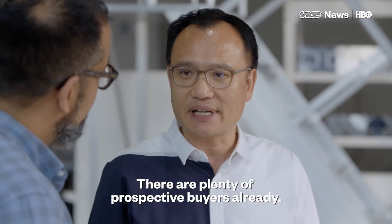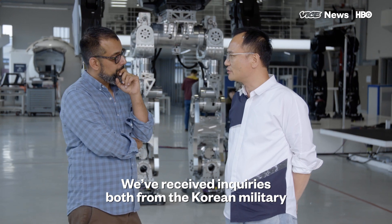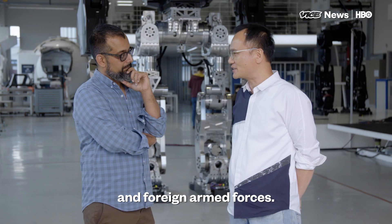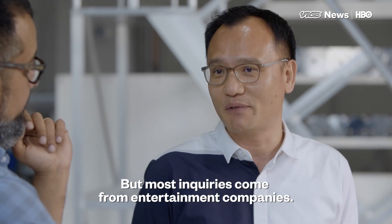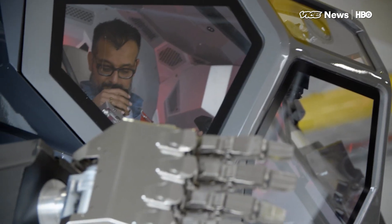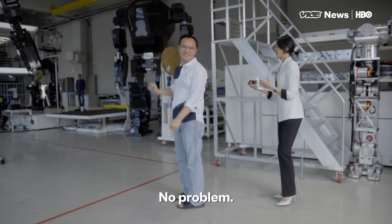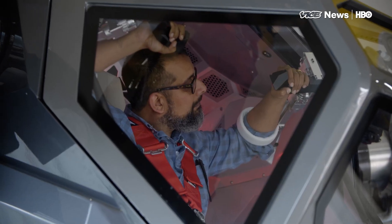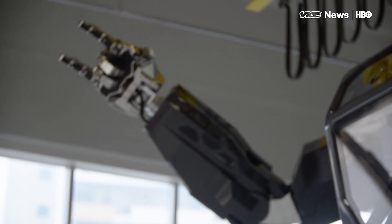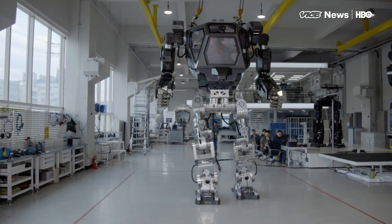I think I just broke it. Oh, no problem.